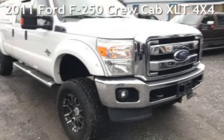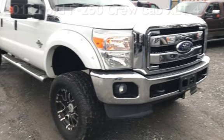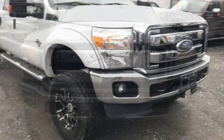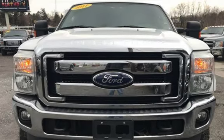Presenting a pre-owned 2011 Ford F-250 Crew Cab. This four-door truck has an eight-cylinder, 6.7-liter V8 engine, with four-wheel drive and an automatic transmission.